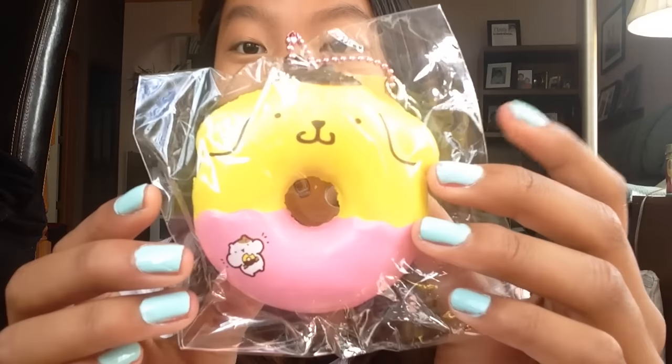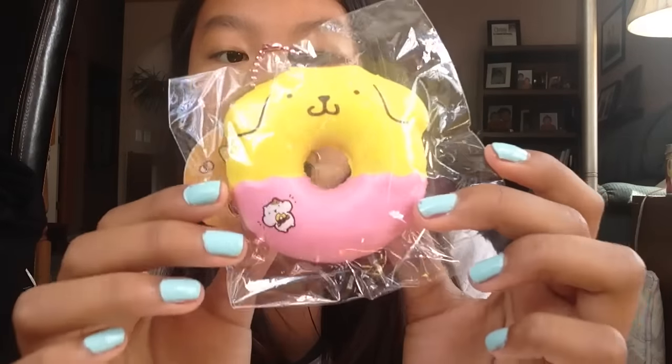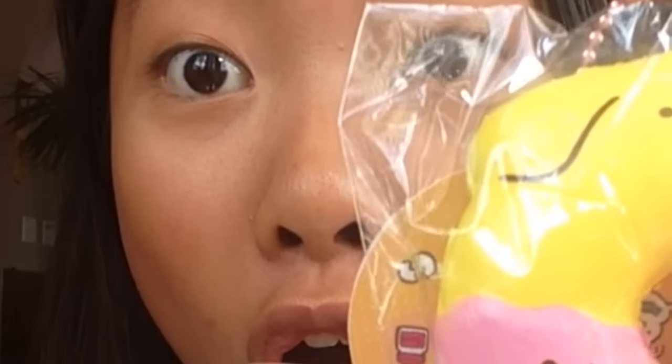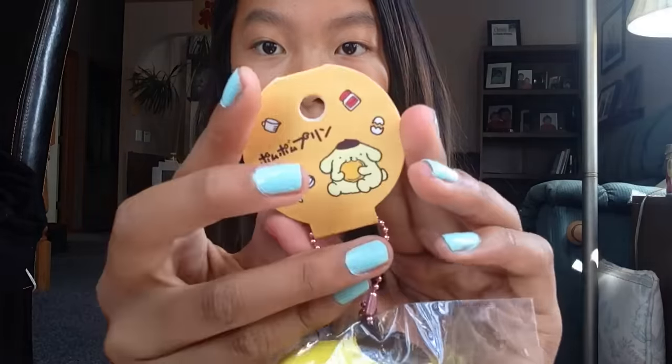I'm gonna freak out just a tiny bit! So the first thing I see is my pom-pom purin donut — it's the one with the pink frosting. Oh, it's really soft, super soft. Is that like a little hamster? This is like a little hamster eating the donut. There's a tag on the back of this squishy.